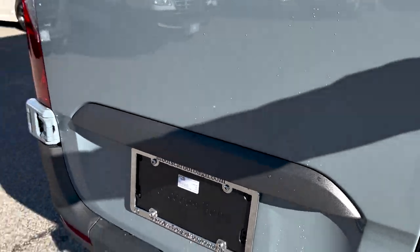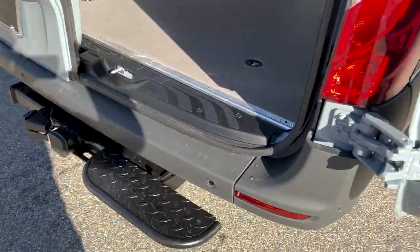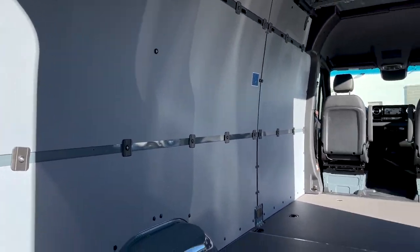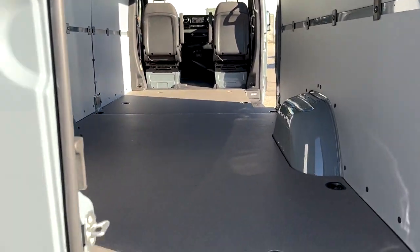It has the 270-degree doors — they open all the way up very nicely. This has got the cargo protection on the walls, it's got the LED lighting system, and it's got the extra strips in the ceiling, which is really nice.